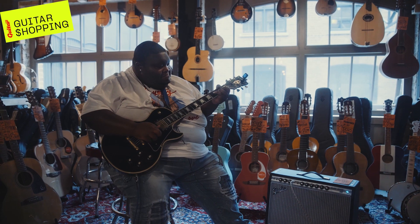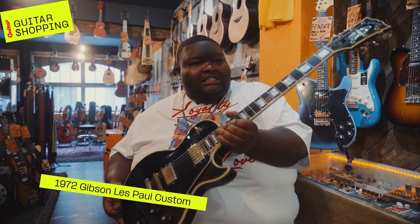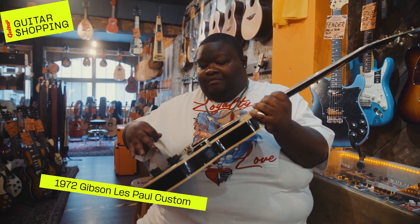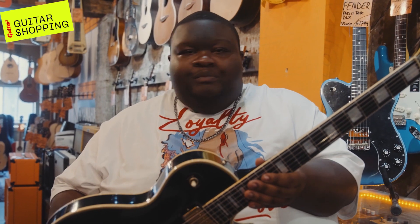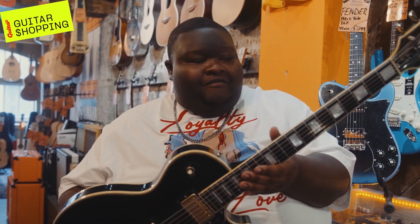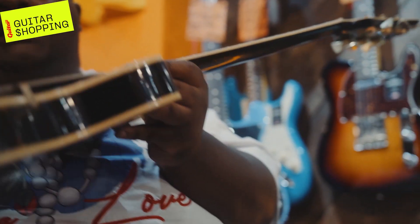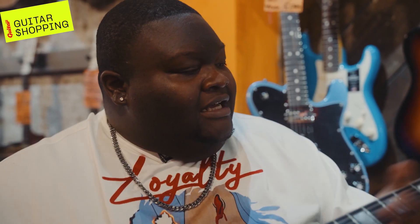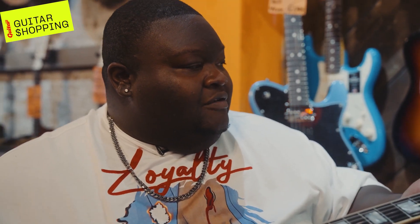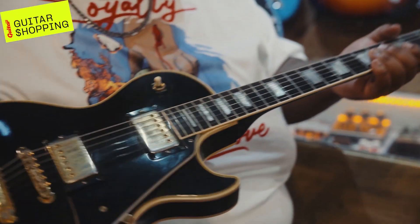What we have here is a '72 Les Paul Custom. Man, what can I say? This is actually my dream Les Paul — from the black body and gold hardware. The Les Paul has always been one of my favorite, if not my favorite, guitar model. I've always been comfortable on Les Pauls and I just love the sound of them. It feels prestigious, like a trophy almost. The black inlays — it just feels prestigious, kind of like the Lucille. This is definitely a great guitar.